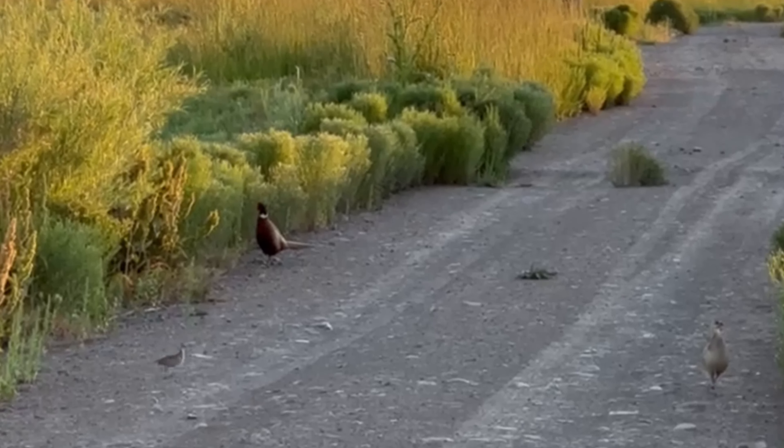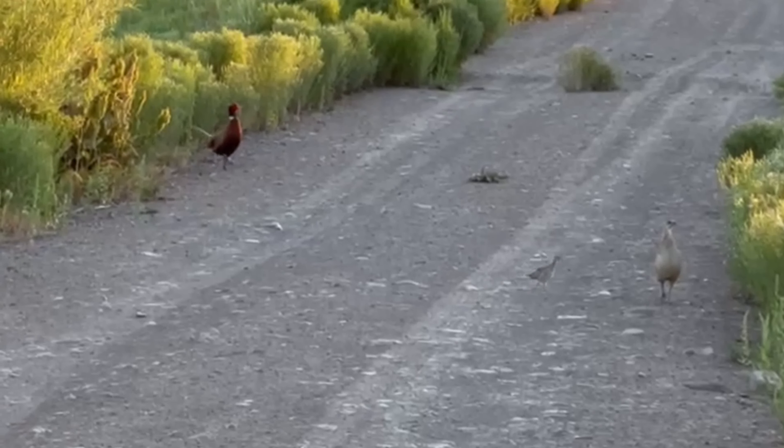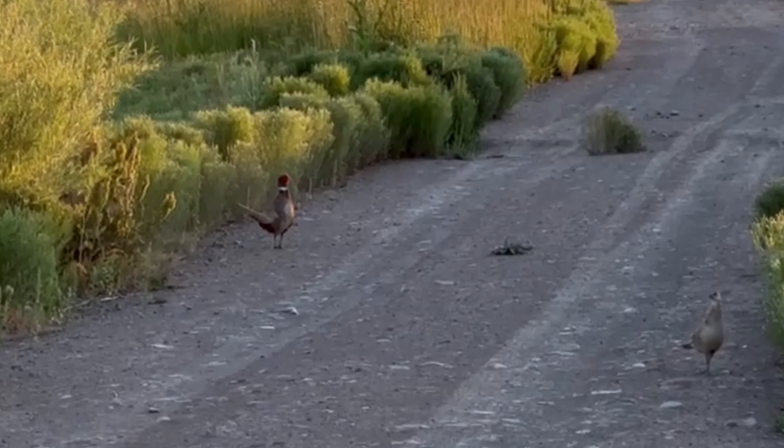Our navigator thought we should take a shortcut. It turned out we couldn't traverse the swamp, but we did get to see a family of ring-necked pheasants.